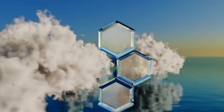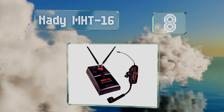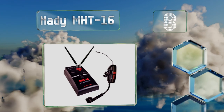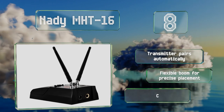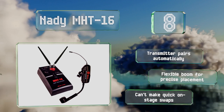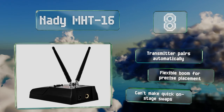Coming in at number 8 on our list: horn players will love the Nady MHT16, which uses a small mic that affixes to the end of the instrument, eliminating the difficulty of maintaining a consistent distance from a stationary mic. A 16-position knob makes it easy to find the appropriate channel. The transmitter pairs automatically and includes a flexible boom for precise placement. However, you can't make quick on-stage swaps.